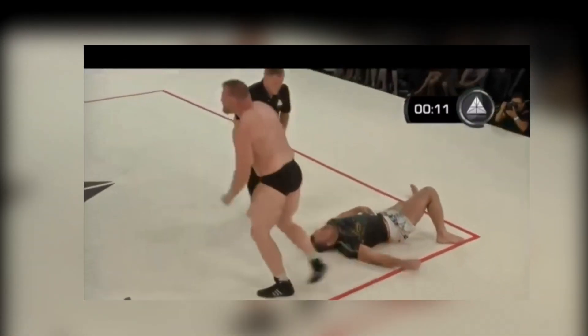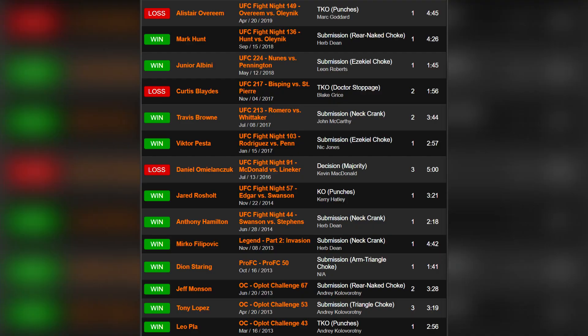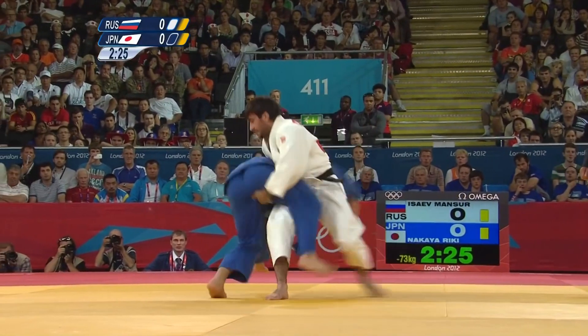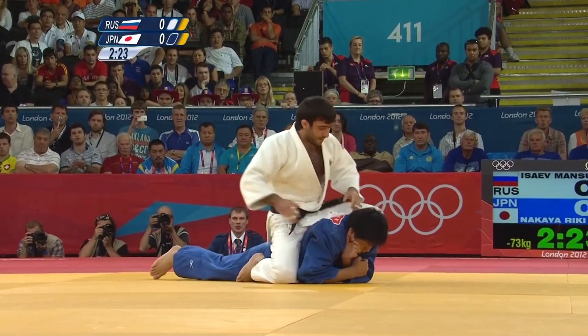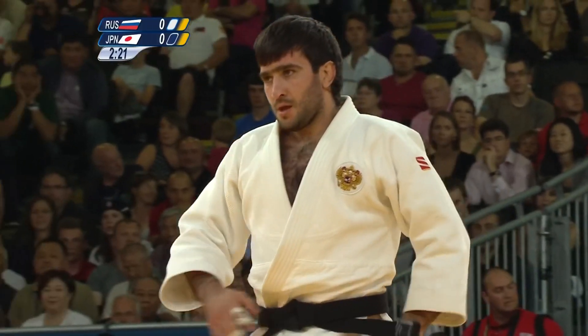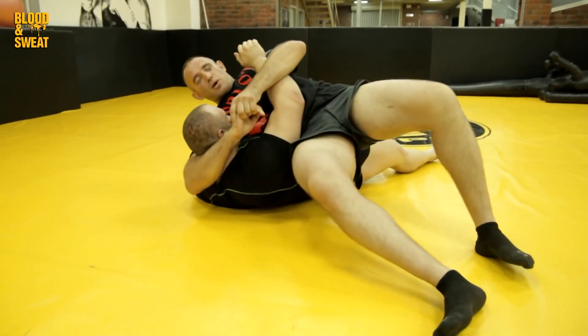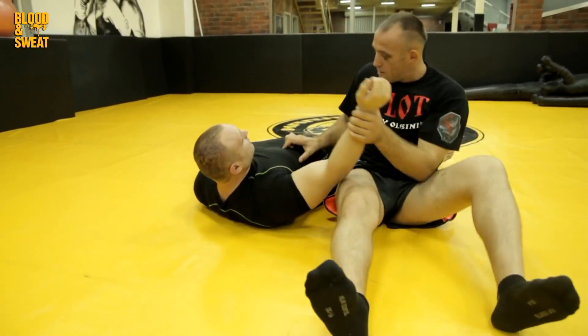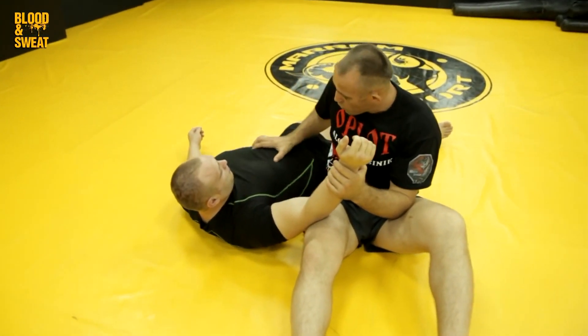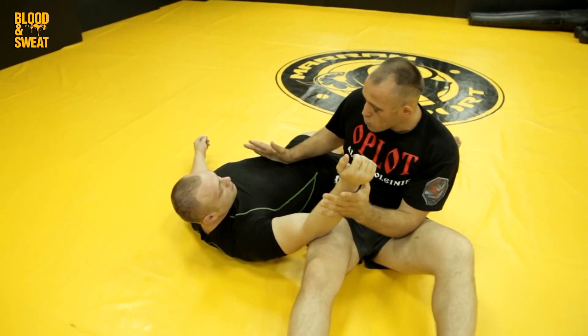It is an often misunderstood submission. Many believe it works as a neck crank and it's even listed as a neck crank on records. In reality, it is a move seen more commonly in catch wrestling and judo that pushes the majority of the attacker's body weight just under the rib cage onto the diaphragm — hence the name diaphragm choke. By securing the arm and neck and pulling upwards, it scrunches the body forward, making it more difficult to breathe effectively by compressing the opponent's chest.